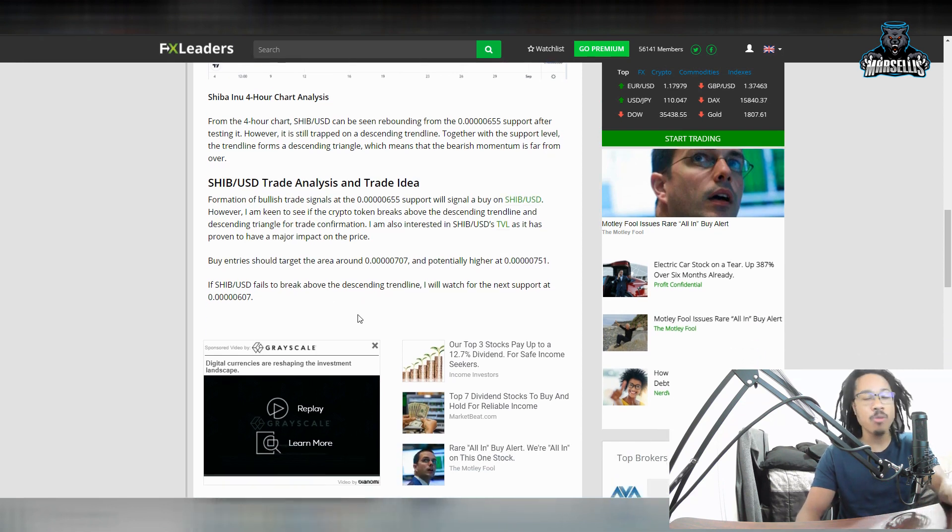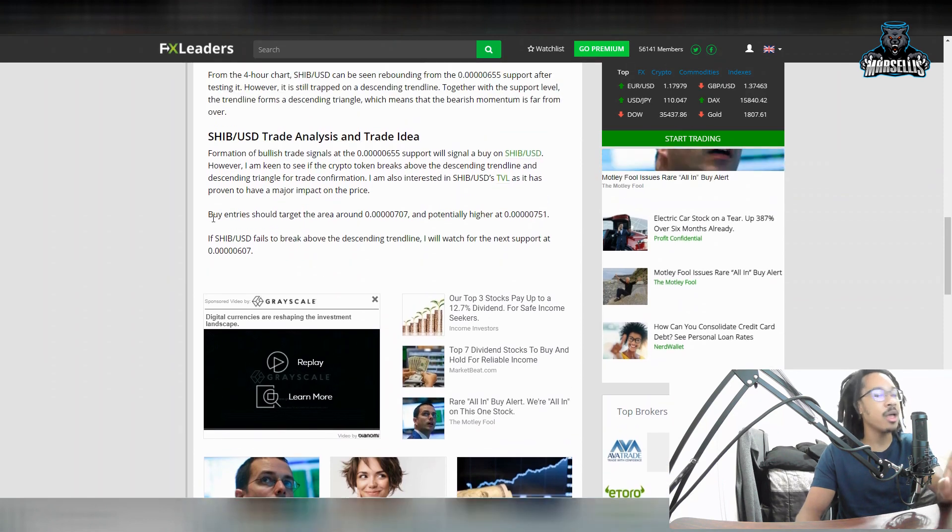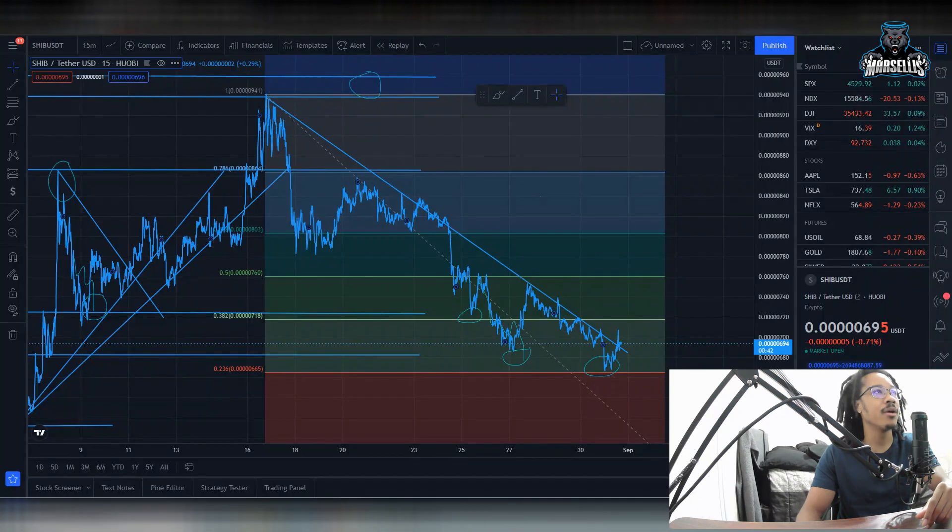I hope SHIB does not continue to fall. Buy entries should target the area around 707 and potentially 751. Our next support line is the 607 area. I do believe we're going to probably end up retesting the support like we've already done, but I also believe we're going to retest the resistance. If we can't break the resistance, we're going to continue to go down.